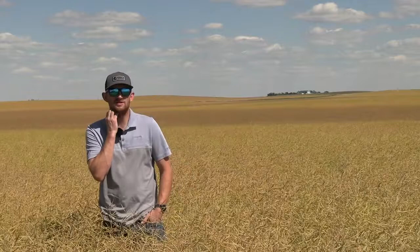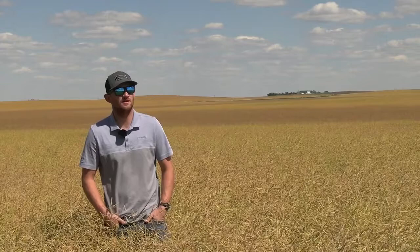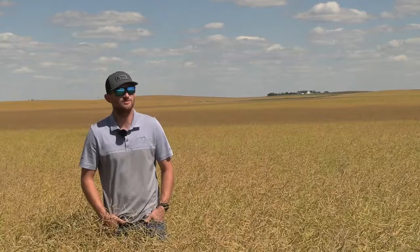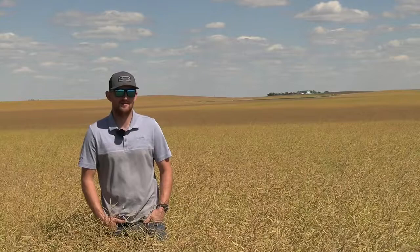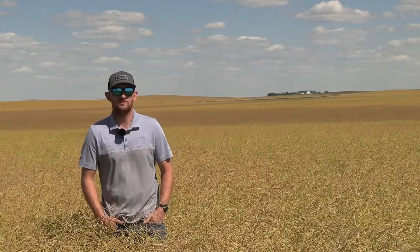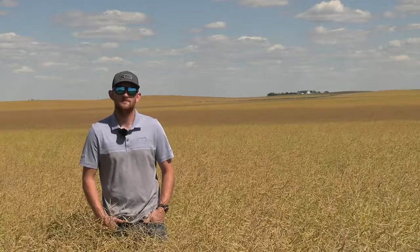Lygus bug populations across the region I'm working in are pretty low. Lygus is not something that typically affects us here. Some of the northern areas can get higher levels, but we haven't seen high levels of lygus this year. Diamondbacks have come late this season and are very sporadic — we've got pockets, even individual fields, where they are significantly over threshold and we're seeing some growers spray, but then there are other areas where it's tough to find them.